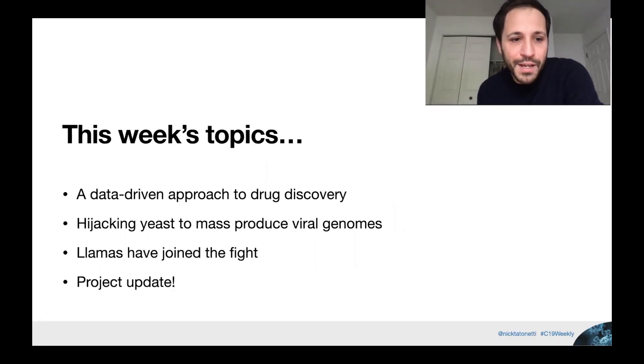In this week's episode, we are going to be talking about a data-driven approach to drug discovery with some really cool molecular biology. We're talking about how to hijack yeast to mass-produce virus — maybe not quite as scary as it sounds. And we're going to be talking about llamas — they have finally joined the fight. Plus a little project update from a project we highlighted a few weeks ago.